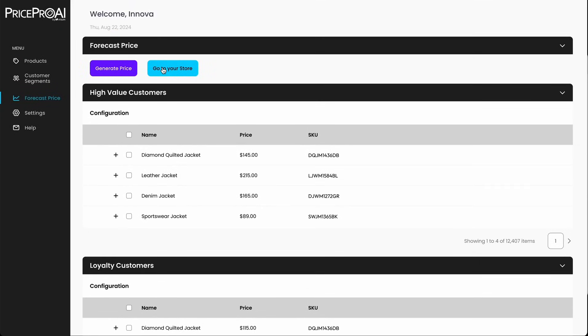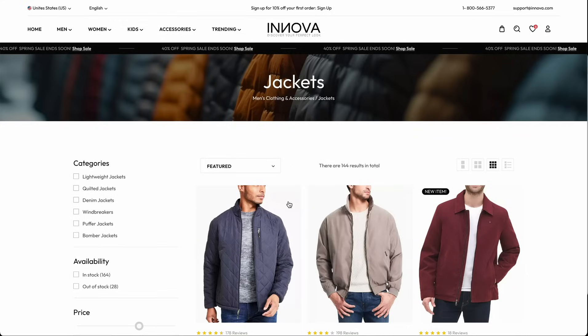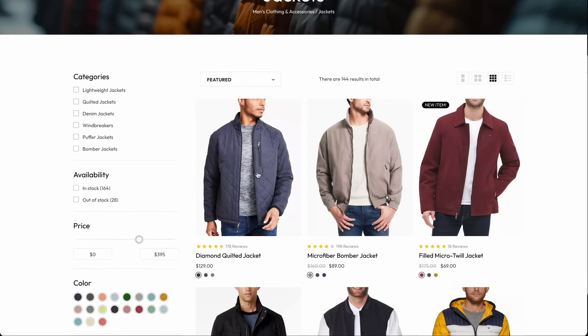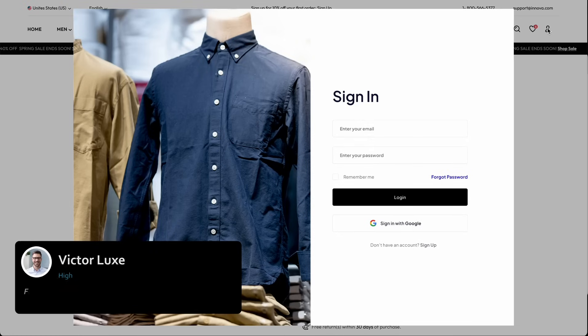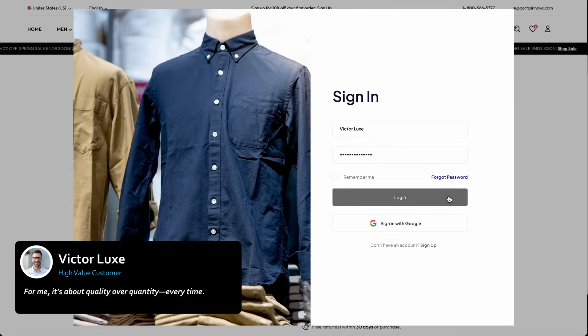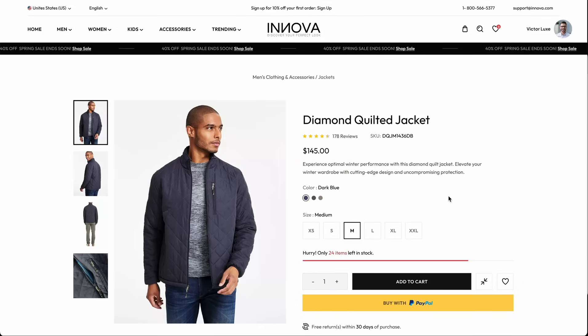Now let's navigate to our storefront and take a look at the Diamond Quilted Jacket. The base price is set at $129. For high-value customers represented by Victor Lux, the price shown is $145, reflecting their willingness to pay a premium for quality and exclusivity.